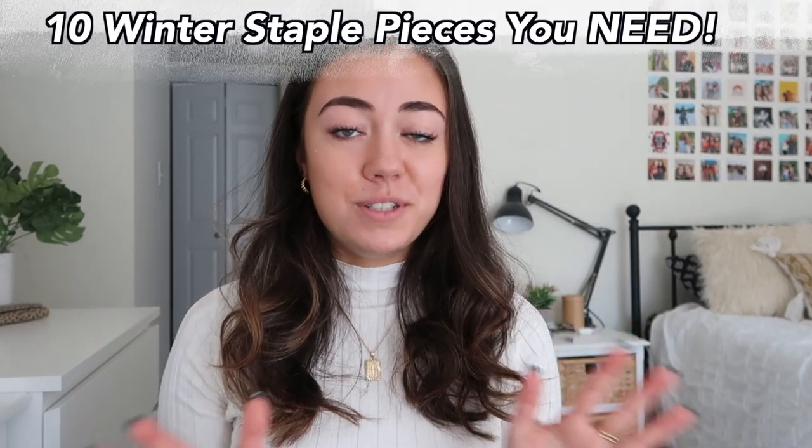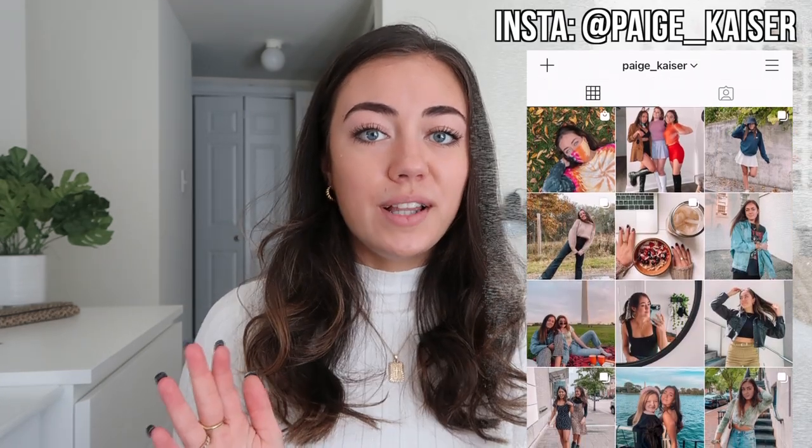Hey guys, it's Paige, welcome back to the channel. In today's video I'm going to be showing you guys 10 must-have items for the winter time — 10 clothing pieces that I definitely have in my closet for this winter season and that I highly recommend you also have in your closet.